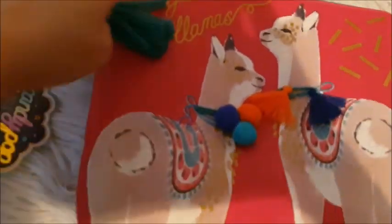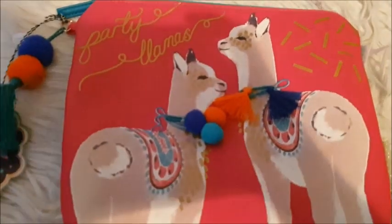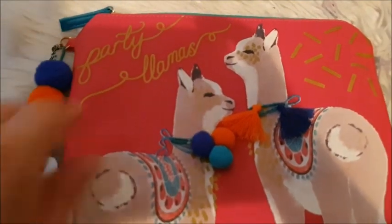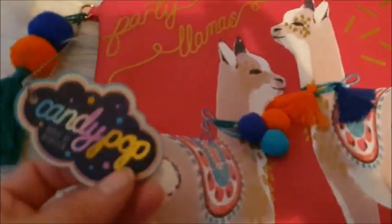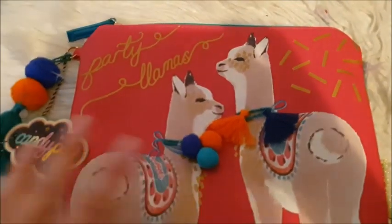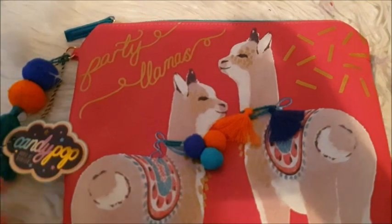I've got this makeup bag here with two lovely llamas on — they're called party llamas. They like to party. There are some little tassels and pom-poms as well. It is brand new, this makeup bag from Candy Pop, with the tags. For anyone who's new here, I sell secondhand and also new stuff that still has the tags on.